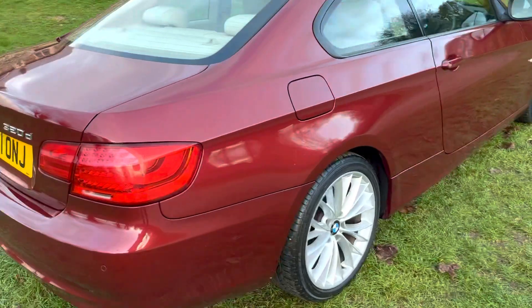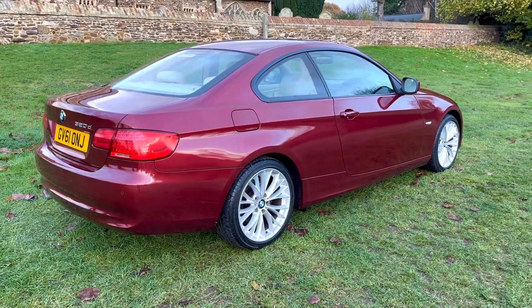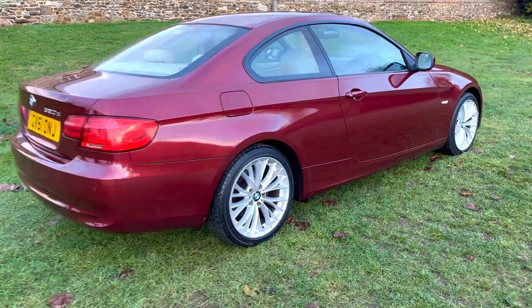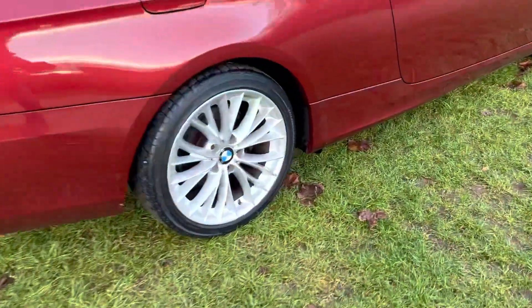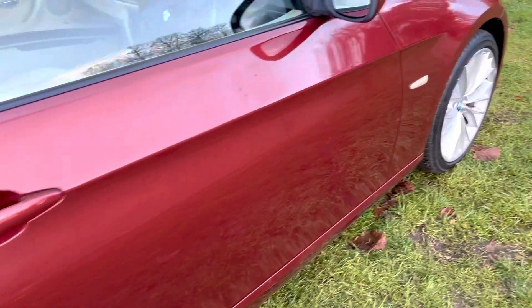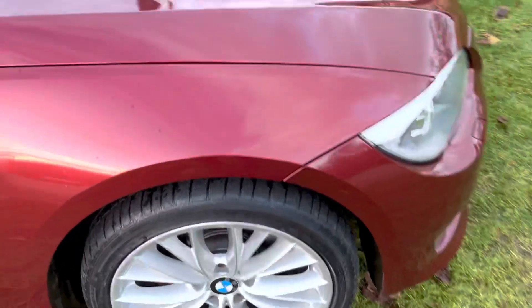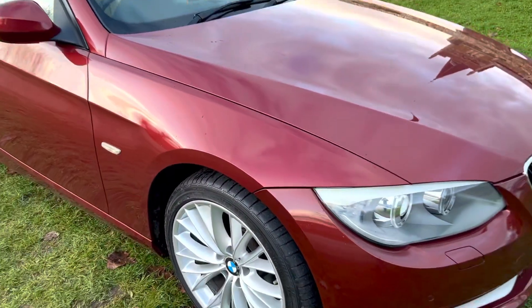It's a really nice spec car as well. It has rear parking sensors, heated leather seats, cruise control, paddle shift for the gear change, upgraded alloy wheels, auto lights, auto wipers, and front parking sensors.